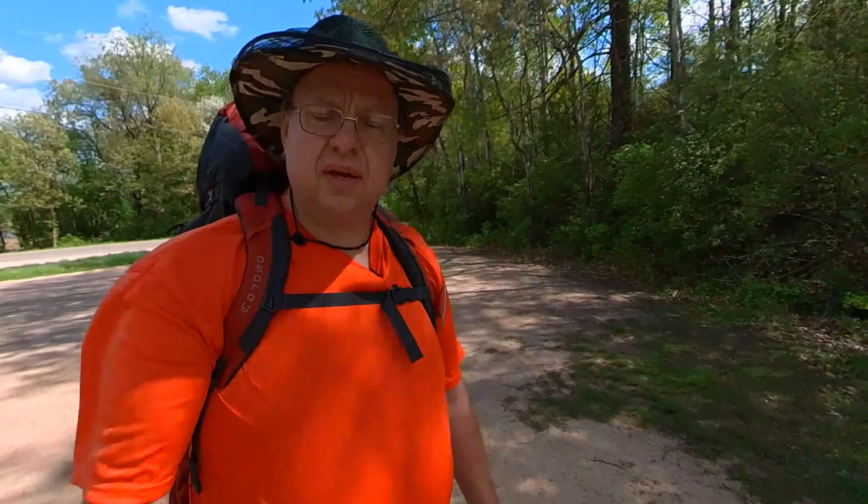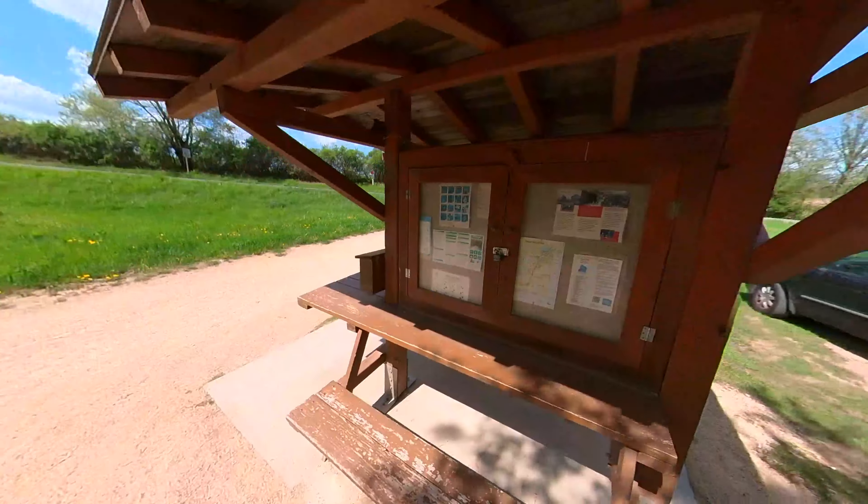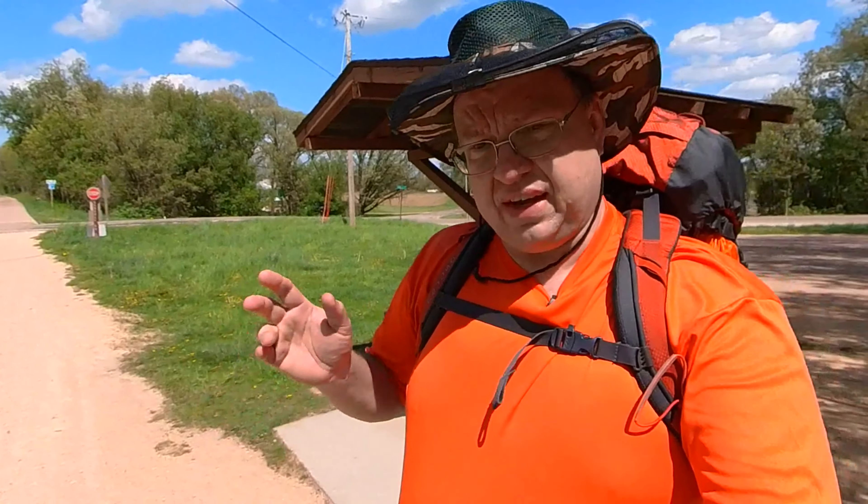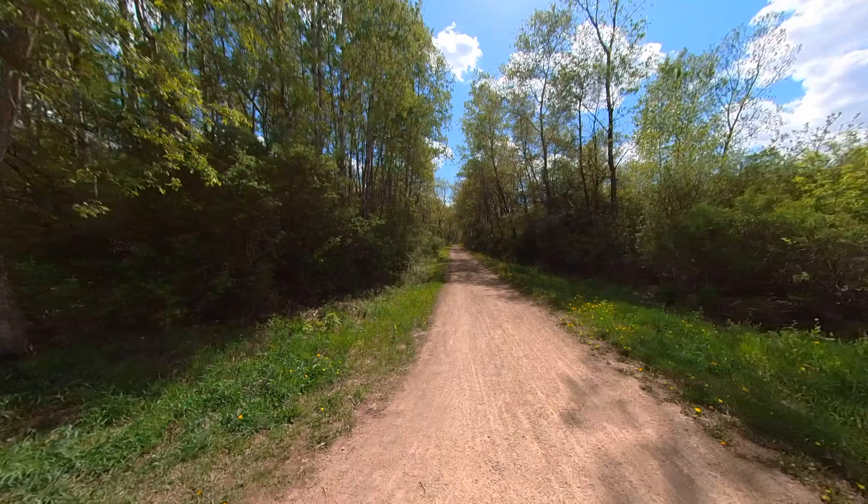Okay everybody, here we are at Purcell Road — that's the road right over there. This is both the Ice Age Trail and Badger State Trail and we are going to head south. This is part of the Montrose segment.